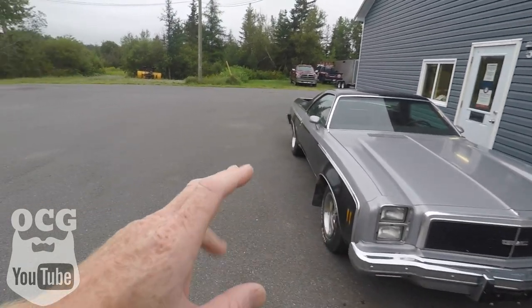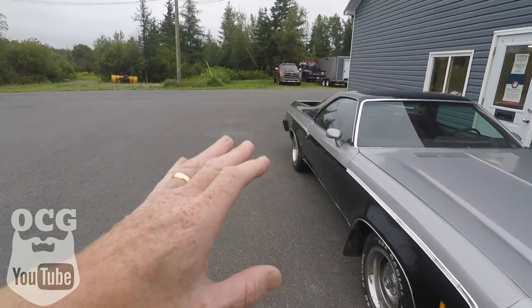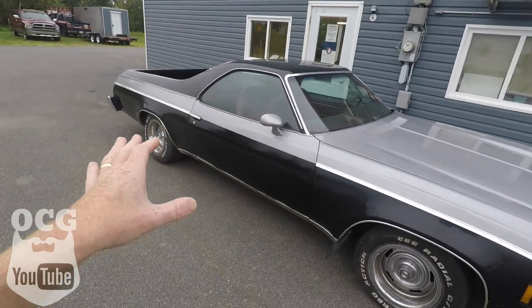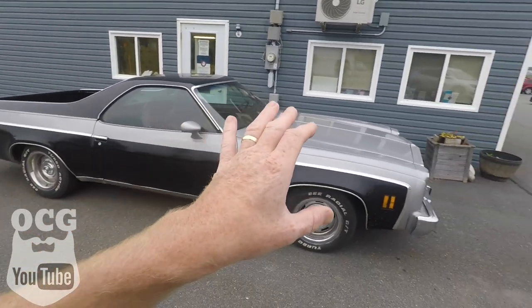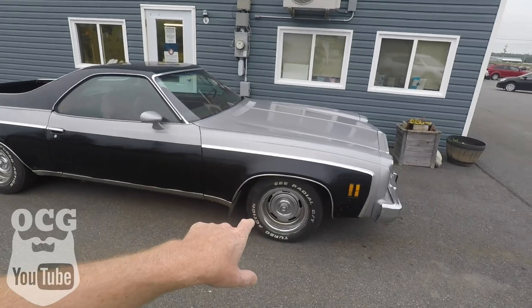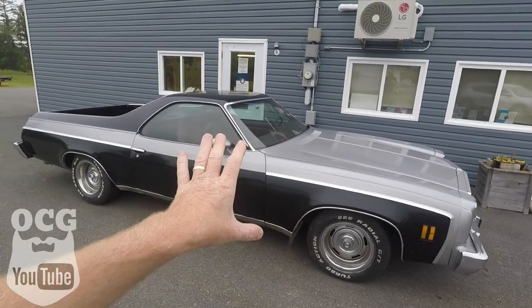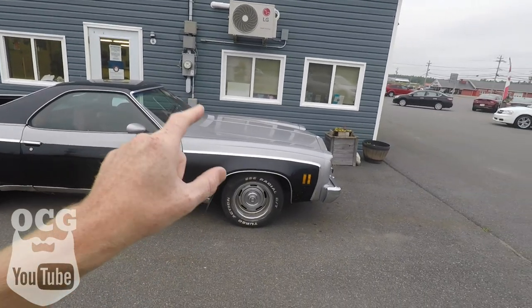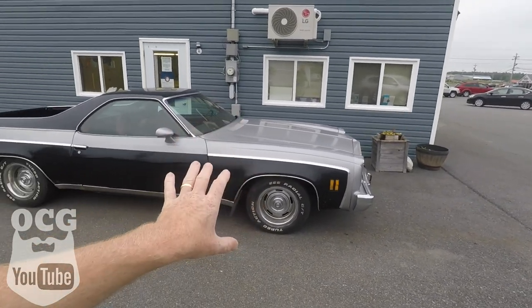As we look down the side, it is missing a piece of chrome trim on the passenger side door, but no big deal — something like that should be fairly easy to find if it's the same trim as the El Camino. It does have the Chevrolet rally rims. What it's actually here at my shop today for is a provincial safety inspection, and the owner has some new wheels and tires to put on this car.